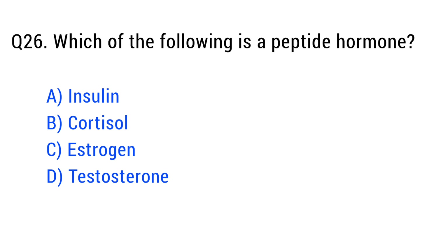Question number twenty-six. Which of the following is a peptide hormone? The right answer is option A: insulin.